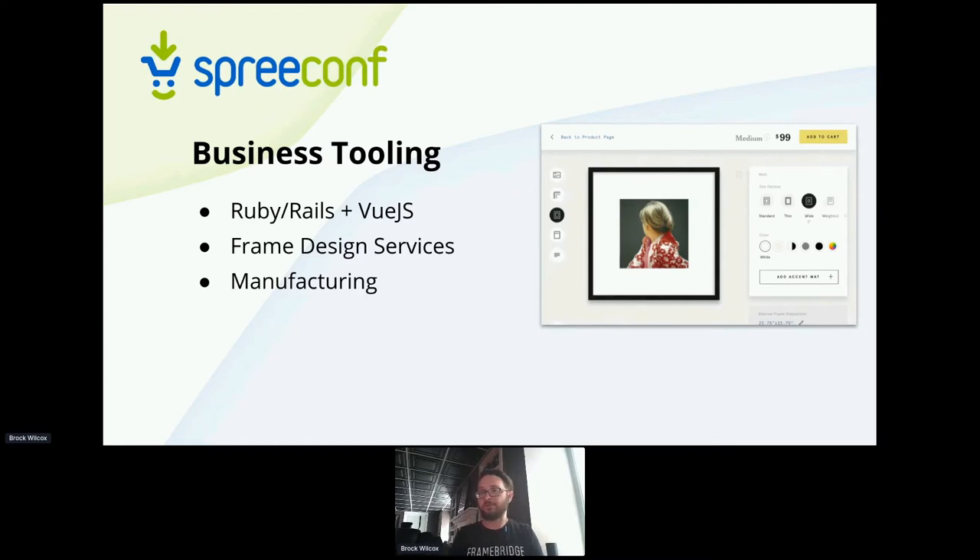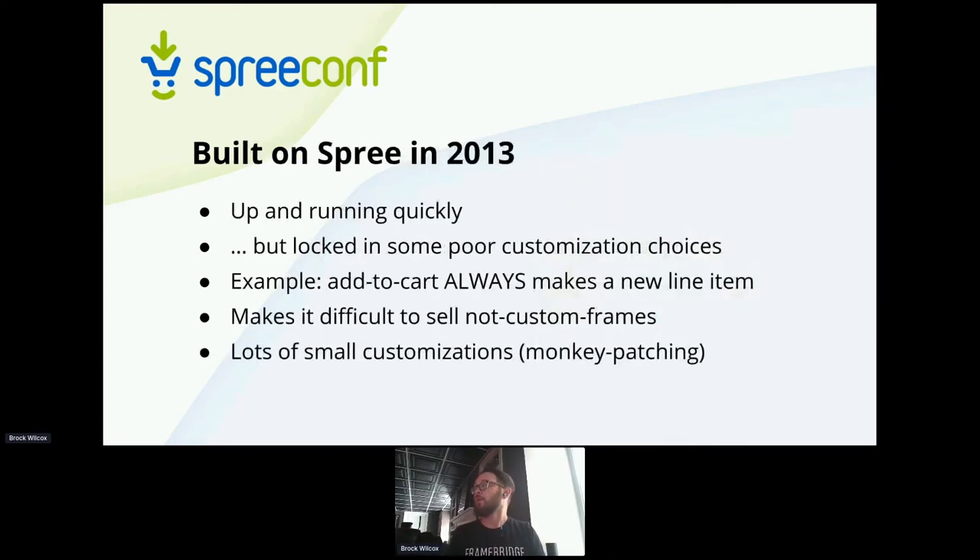Early on this was very much an extension of Spree. Increasingly it's just another platform. We started back in 2013-2014, and Spree let us get up and running very quickly. We made some decisions early on which were really great, but also locked us in.